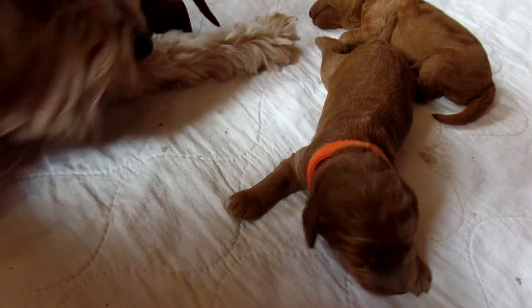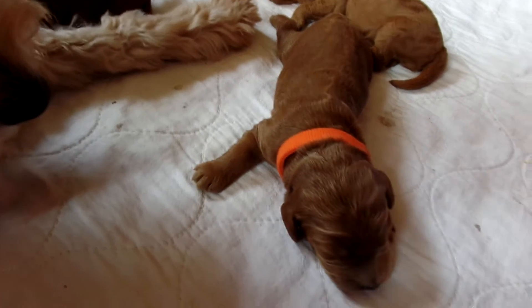He doesn't know where Mama is. These guys have their eyes closed yet. Beautiful boy.